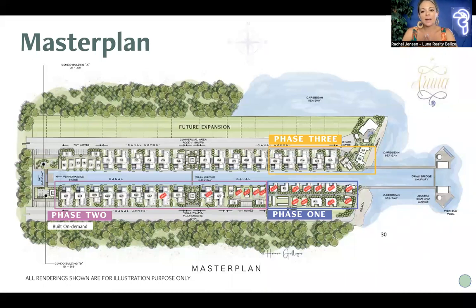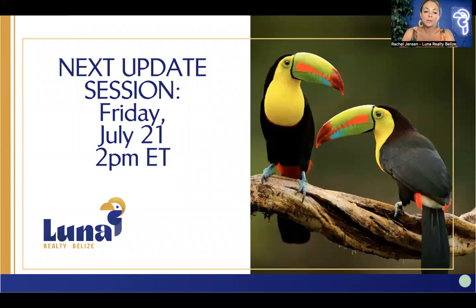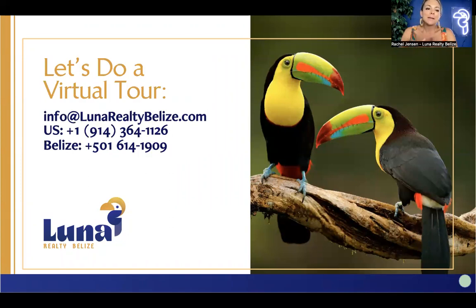Last but not least, a highlight on Phase 3: over the next few weeks we hope to have the site map ready. Some models will be similar to Phase 1 and Phase 2, some will be different. Anticipate prices to be higher in Phase 3 due to rising construction costs and materials. Our next update session is July 21st, a Friday, at 2 p.m. Eastern time. Reach out to us at info@lunarealtybelize.com if you'd like more information or a virtual Zoom walkthrough. My name is Rachel Jensen — hope to hear from you soon.